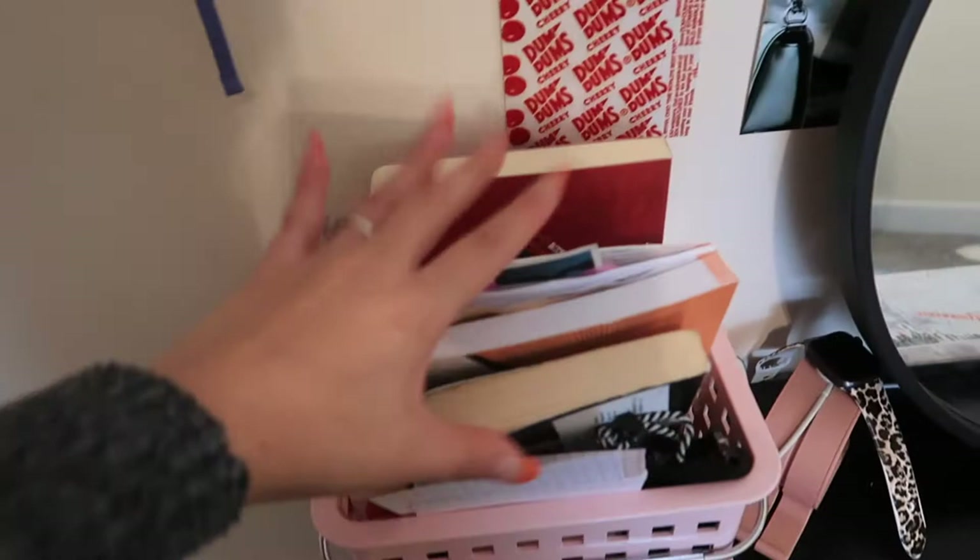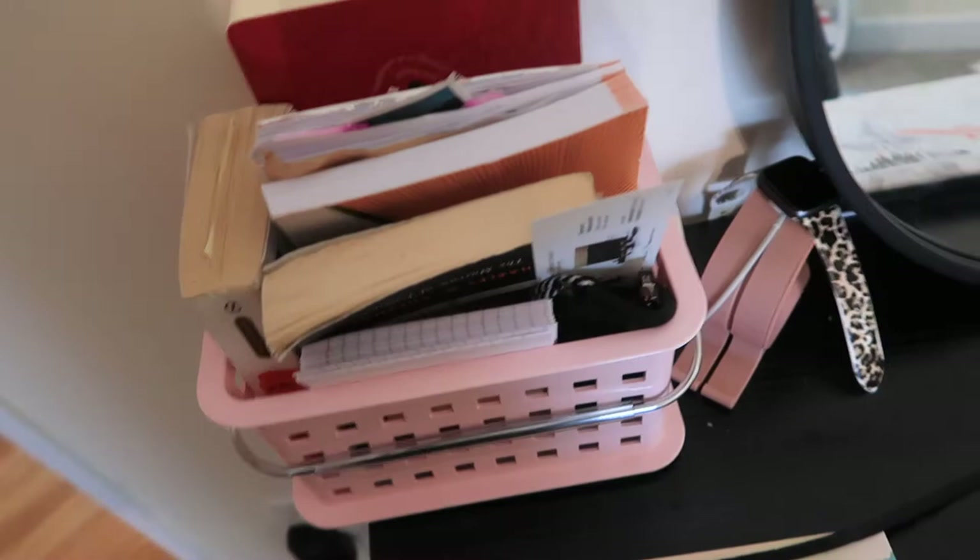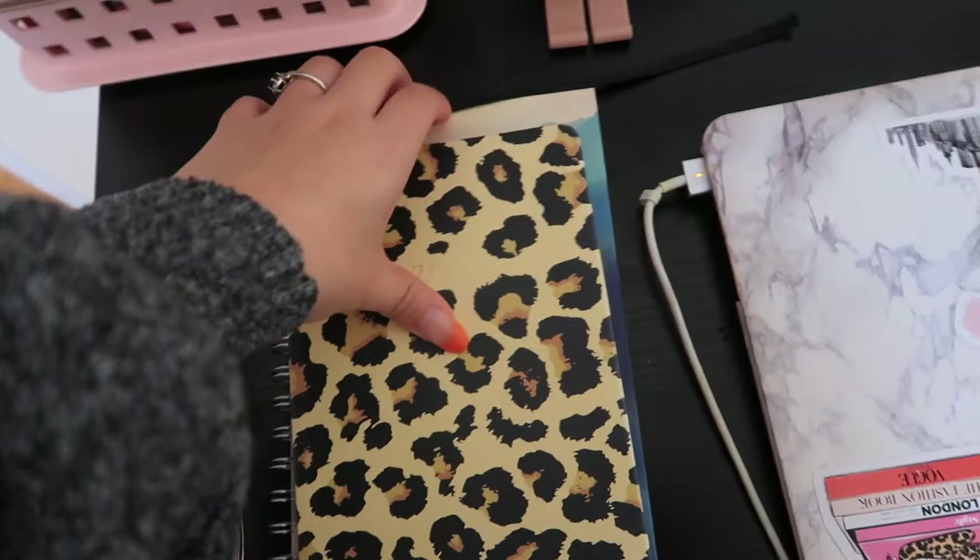Right over here I just keep all my books, my journals, books that I'm reading right now, a book from school, note cards, and my glasses. Then over here I have my Apple Watch connected to my laptop, my planner, my regular glasses, another planner, and a notebook for one of my organizations.